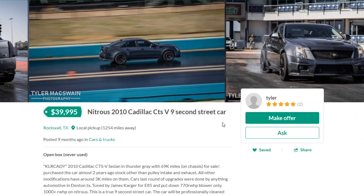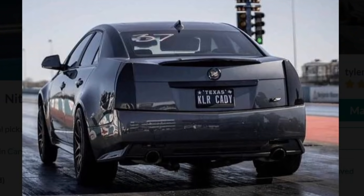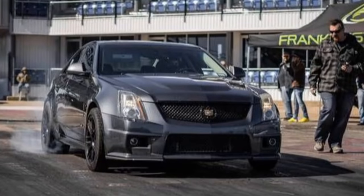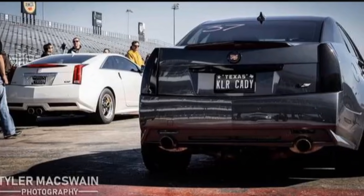Nitrous 2010 Cadillac CTS-V — 9-second street car. That's mean, and this guy's only charging $40k. You could buy two of these for the same price as one Slingshot. The CTS-V is just a very gangster grandma car. A lot of people don't know what it is, but once they get gapped by it they will never forget. When they see the V they know they're catching the L. The styling of a CTS-V is very subtle — it's not in your face like a Corvette or Camaro. The CTS-V is meant for the higher class, the modest, not trying to show off, but it's still a very aggressive looking car. The angles, the hood, everything about the front end is pretty mean.